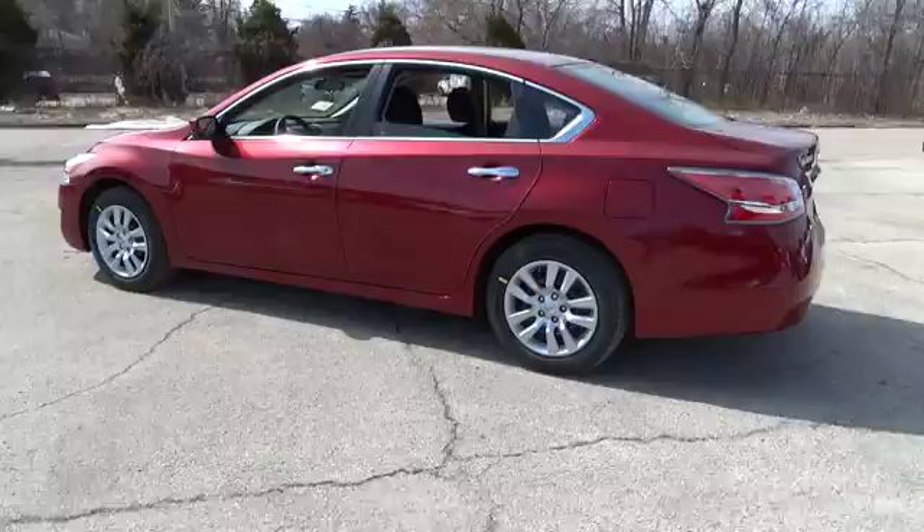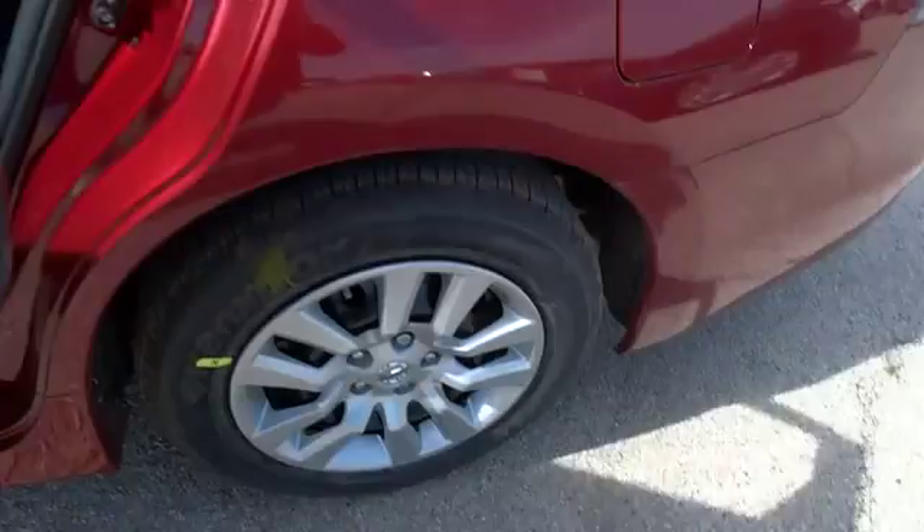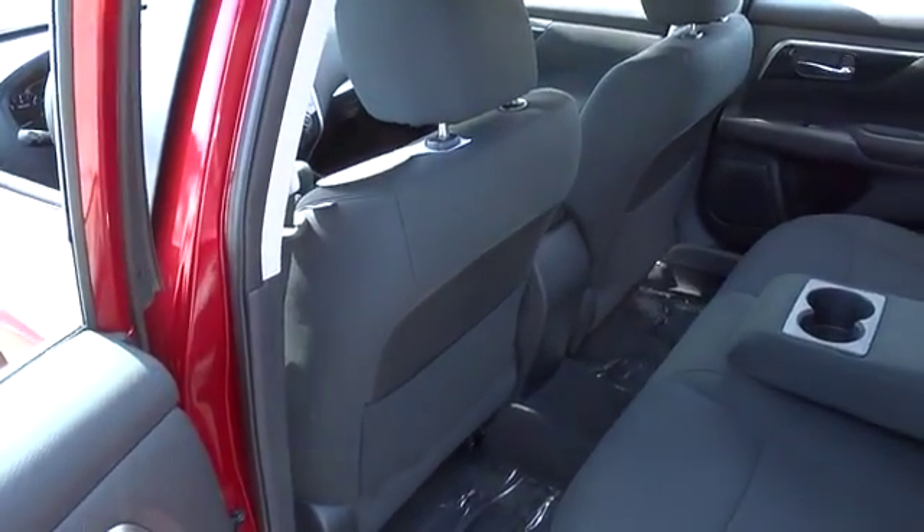You'll see the Nissan Altima is made to drive and built to last, and is priced below $25,000. Here are some of this vehicle's great options.